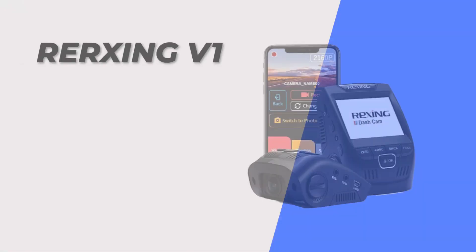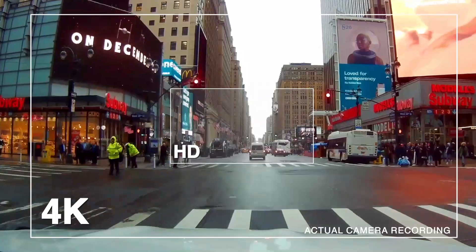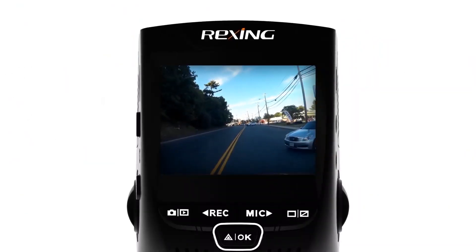At number 6, we have the Riksang V1 dashcam. This dashcam has a built-in battery and records in 1080p. It has a 107 degree wide angle lens and features like loop recording and a G sensor.